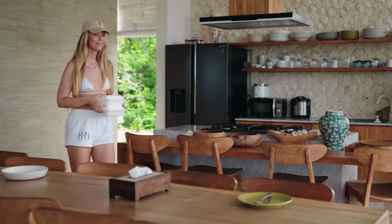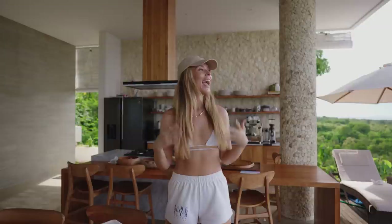Hi guys! Good morning from Noosa Panita. Hunty and I have come over to a small island near Bali, and we're over here for a workout shoot. We're filming a really exciting new program for my app.